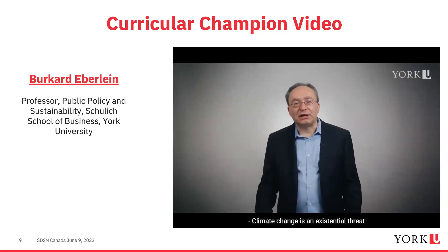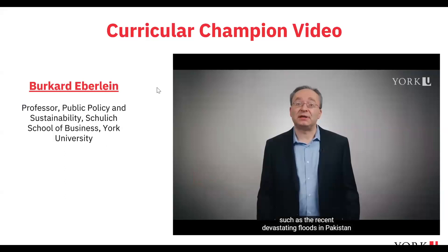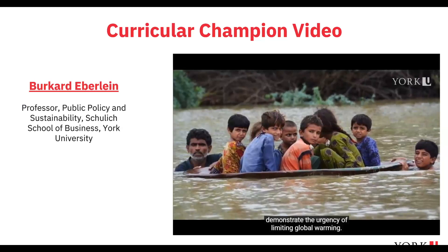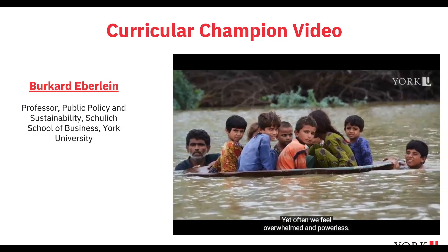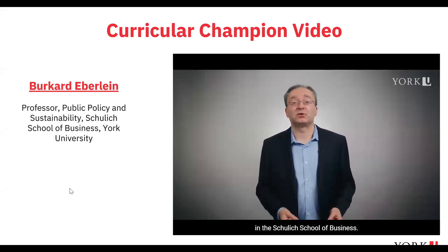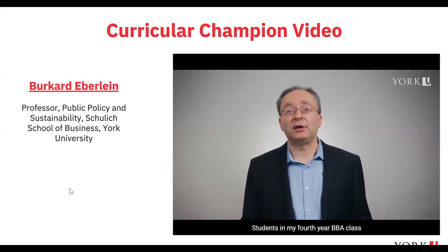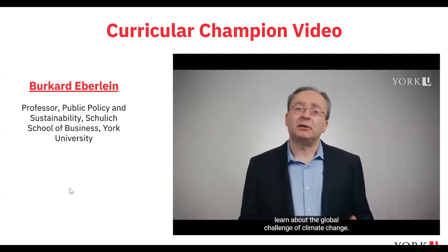Climate change is an existential threat to our planet. Extreme weather events amplified by climate change, such as the devastating floods in Pakistan, demonstrate the urgency of limiting global warming — yet often we feel overwhelmed and powerless. My name is Burkhard Eberlein and I'm a professor of public policy and sustainability in the Schulich School of Business. I incubate future leaders for positive change on climate action right here at York University.